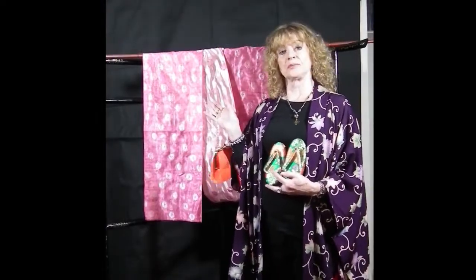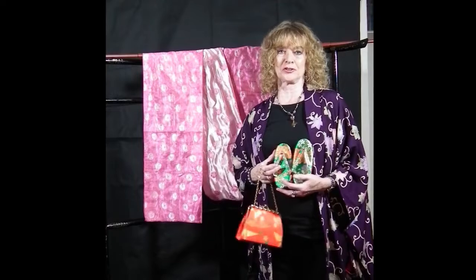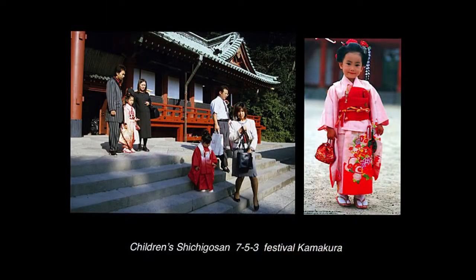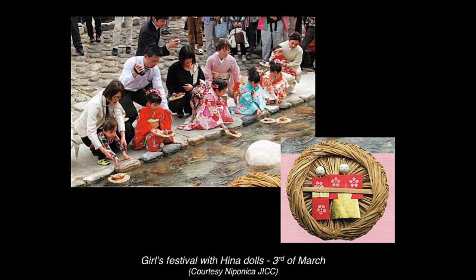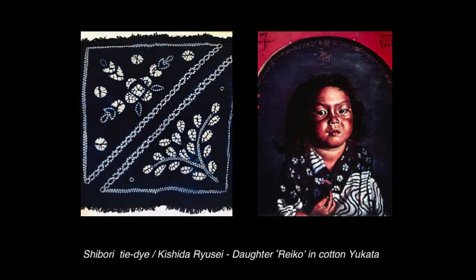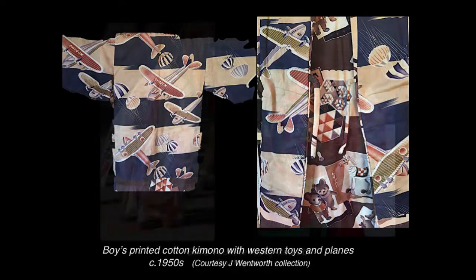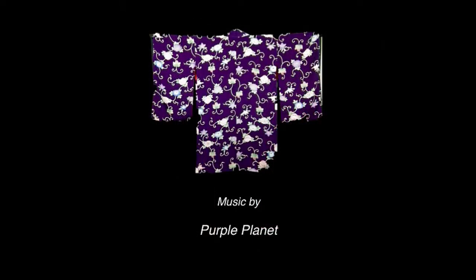Of course with all these kimonos which the girls and boys are wearing, there are all sorts of accessories which go with them, including the sashes and the obis, the bows, the bags, the zori shoes and everything else. So that's the subject for another talk. Thank you for watching and listening.